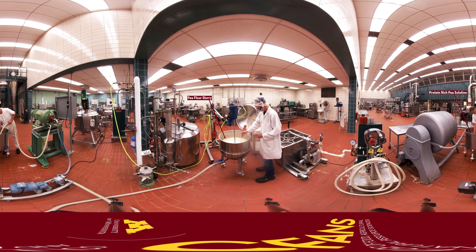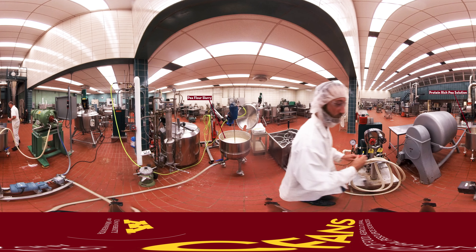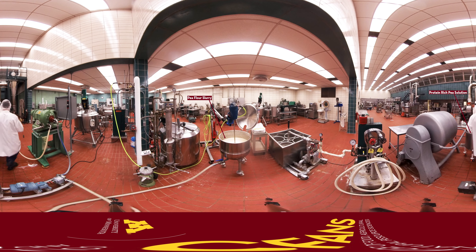The protein isolates that are extracted in the lab are then scaled up in the pilot plant. The plant workers separate the pea protein and process it as an ingredient for use in a variety of foods, including snacks, alternative meats, and beverages.